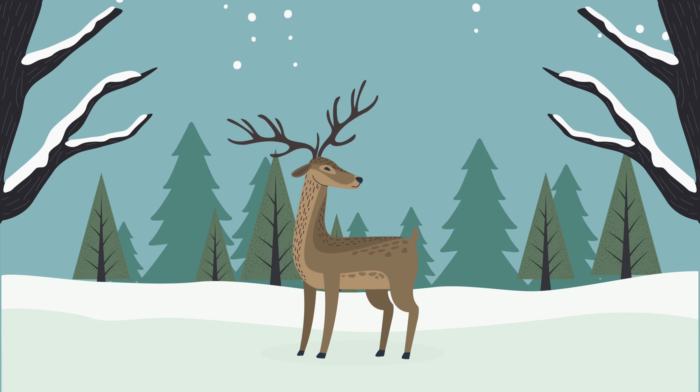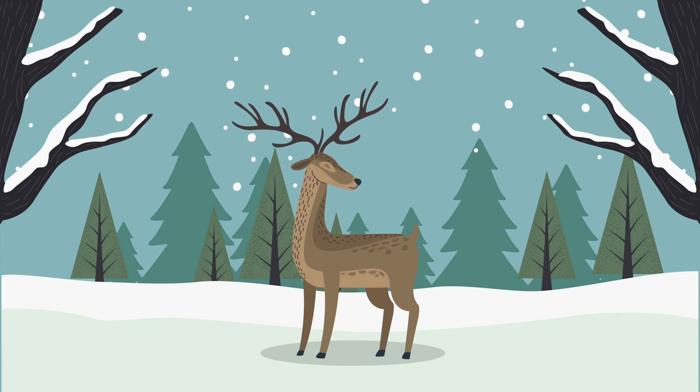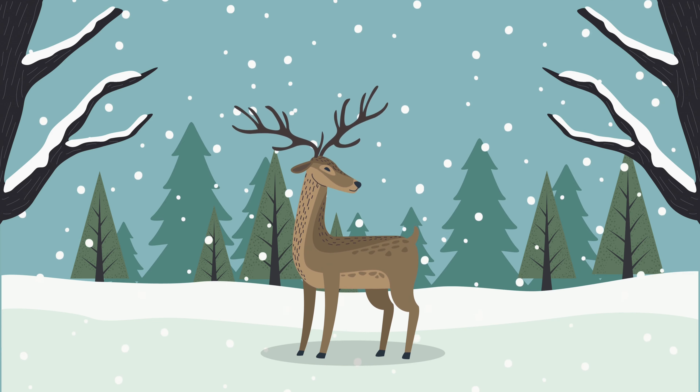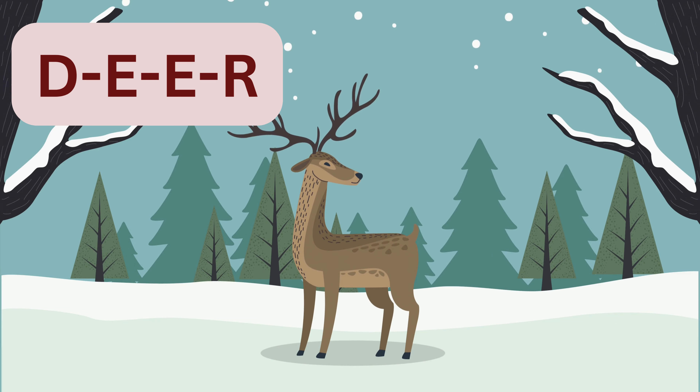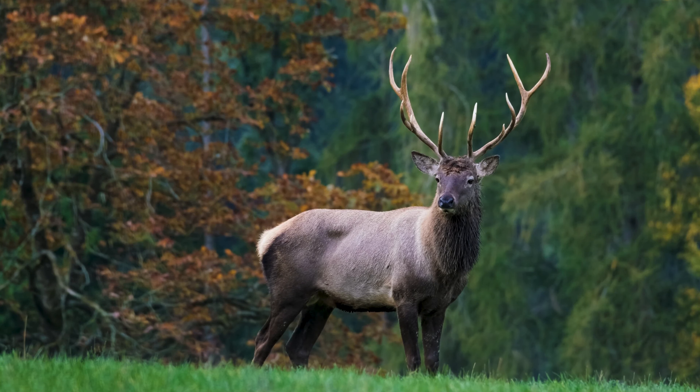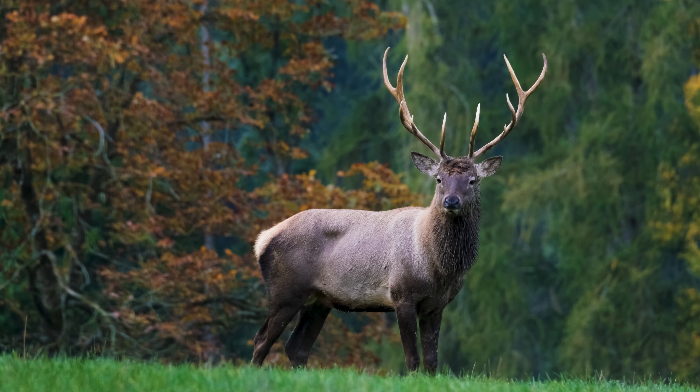Our next farm friend is known for its majestic antlers and gentle demeanor. Any guesses? That's right, it's the deer! Let's spell it together: D-E-E-R, deer. Here's a fun fact about deer: they can jump incredibly high and are excellent swimmers too.